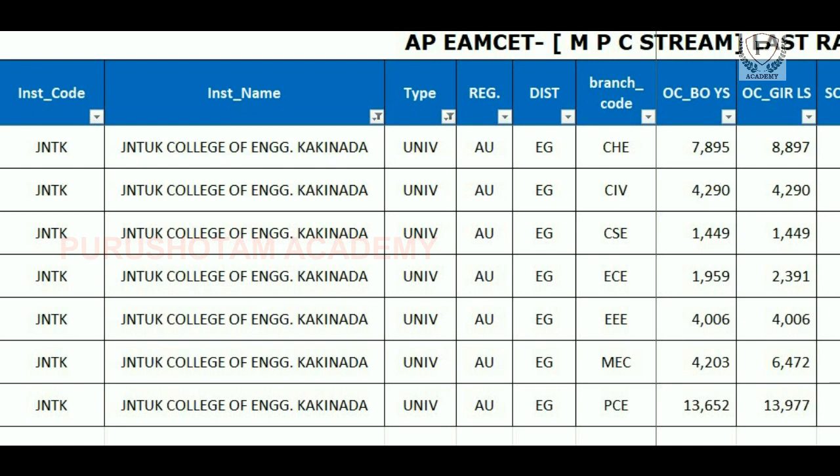If you look at JNTU Kakinada University, definitely I would like to help you. If you have any doubts, please comment in the comment section. Okay friends, thank you, thanks for watching this video. Thank you.